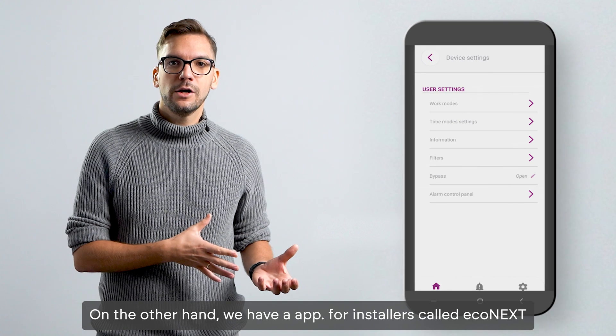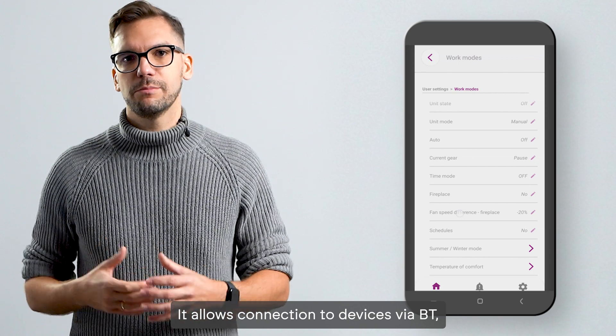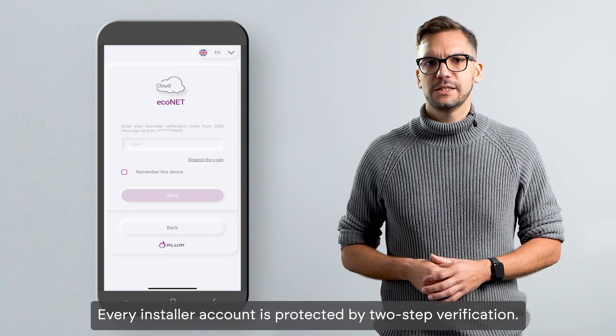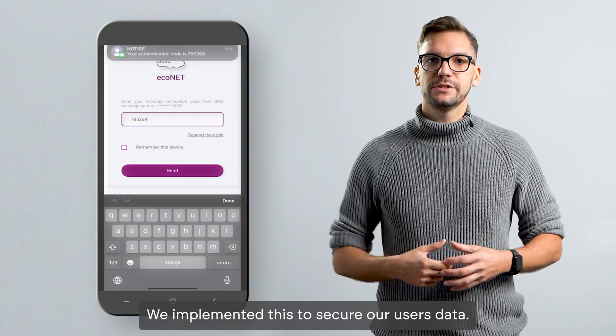On the other hand, we have an app for installers called Econnext. It allows connection to devices via Bluetooth, which guarantees simple editing of installation parameters. Every installer account is protected by two-step verification, which we implemented to secure our users' data.